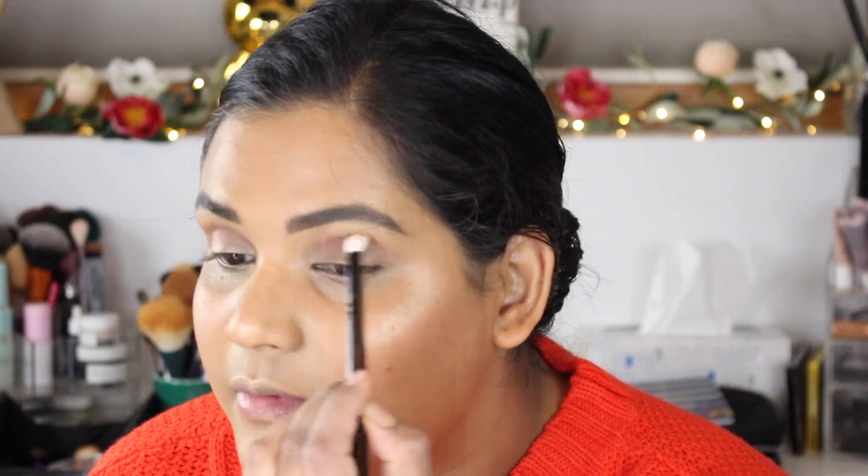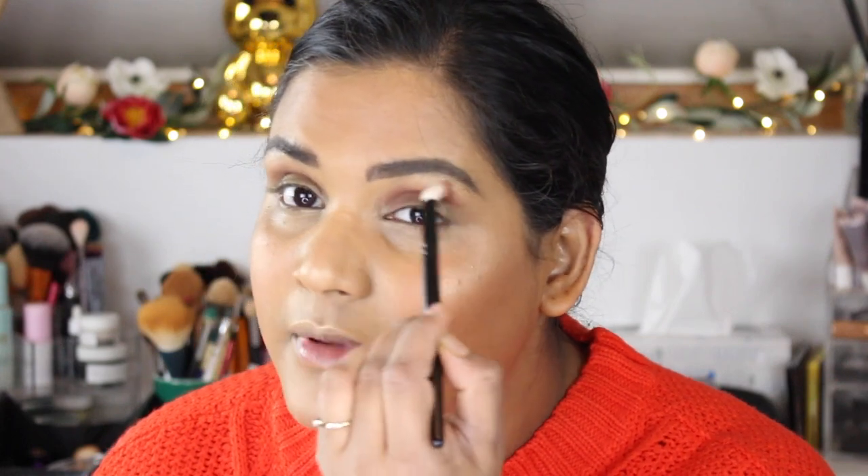I'm going to go in with the shade Want You Back, which is like a neutral crease color, and just place that right in the crease. These brushes are so freaking soft.